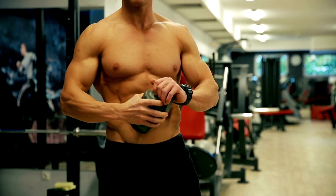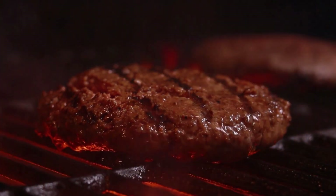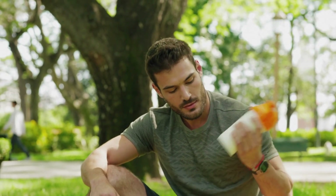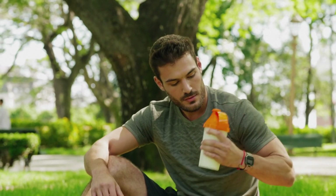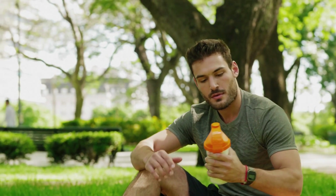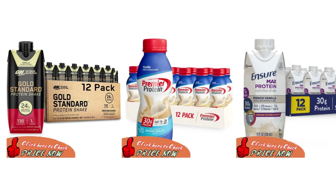A lot of people think that getting enough protein in their diets requires eating large amounts of meat or other animal products, which can be expensive and hard to prepare sometimes. However, this isn't true. There are plenty of vegan options out there too if that's something that interests you more than eating animal products. In this video, I will discuss the best 3 protein shakes for you.